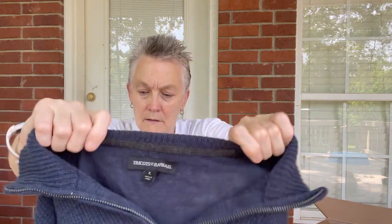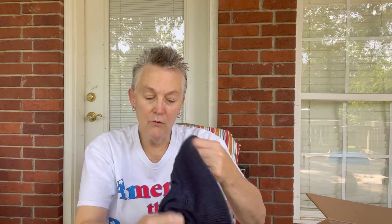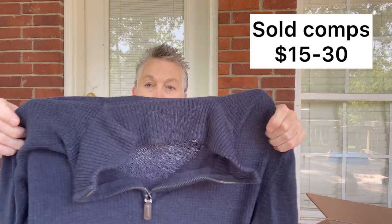The next one is from Tricot's St. Raphael — it's a men's quarter-zip sweater, made in China, and it is acrylic. Acrylic feels so soft a lot of times — sometimes I get it confused and think it might be cashmere. Maybe not quite as soft as cashmere, but pretty soft.